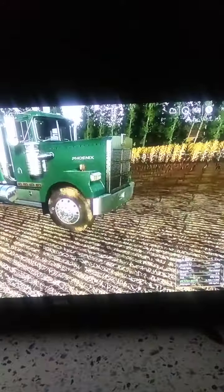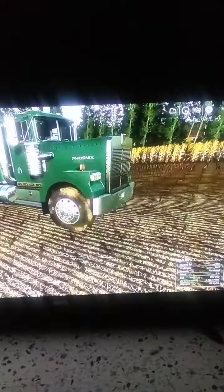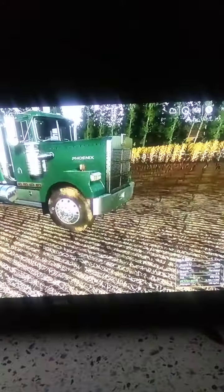Next up will be the Case 8950 tractor with the manure pulling right behind it. Next up will be the Last Phoenix, used for the herbicide. And also the trailer for all of my cotton.